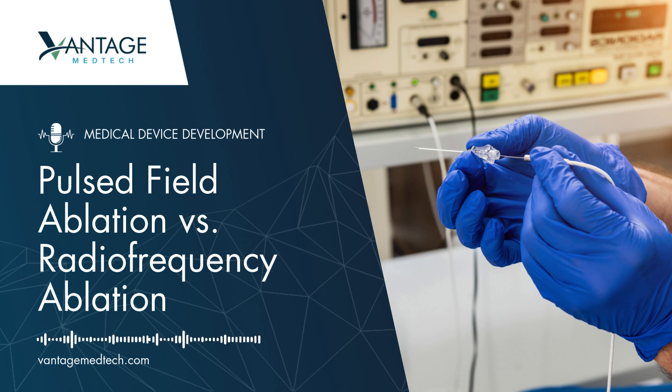Both therapies have their place. Radiofrequency ablation is well-established for arrhythmias, chronic pain, and tumors. Pulsed field ablation, however, is quickly gaining traction for its faster treatment times and reduced complications.